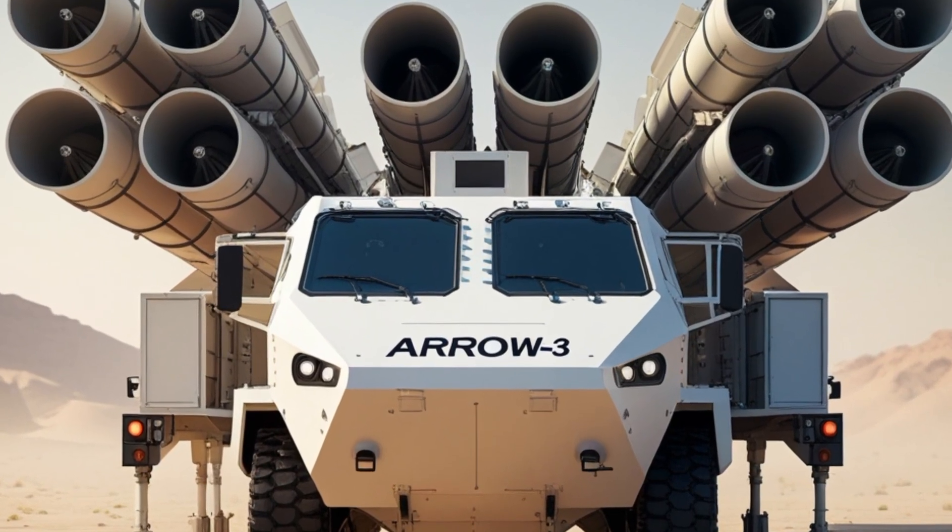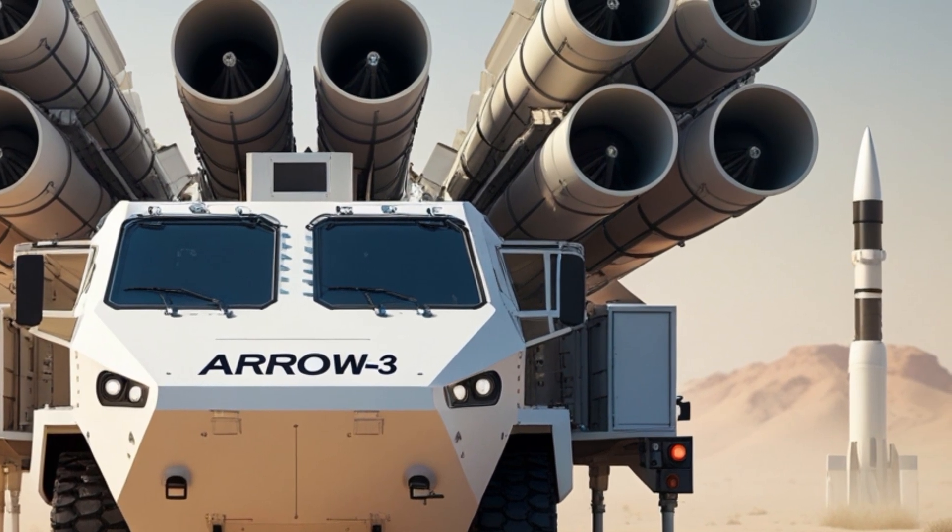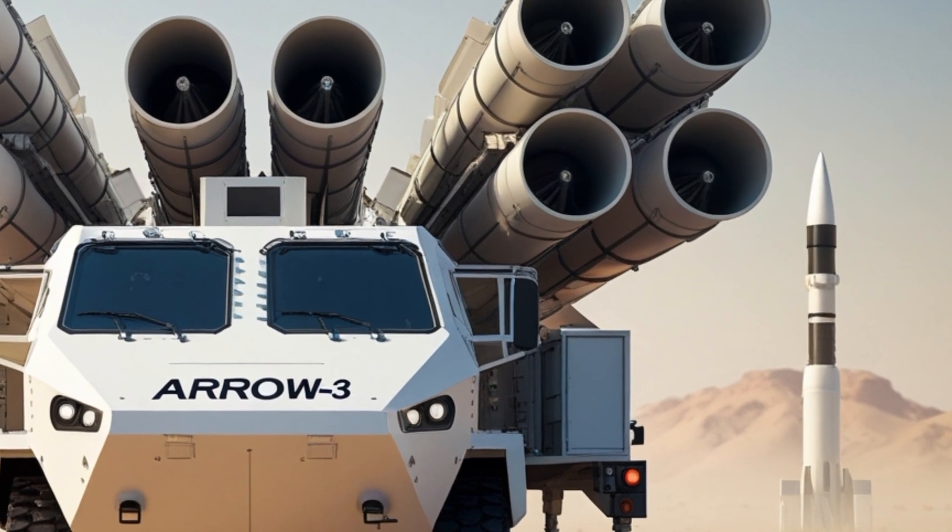Welcome to IG Motors. Today's topic is the ARROW-3 missile system. Let's begin.